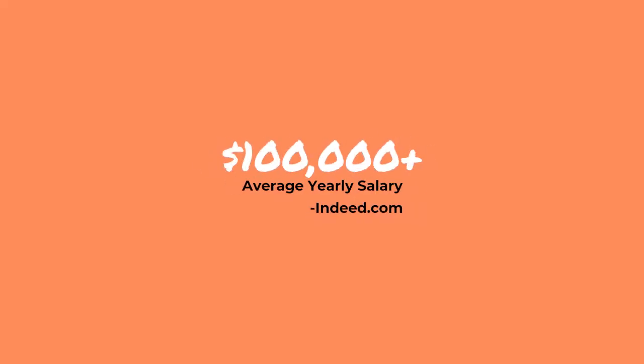Not only is front-end development super fun because you get to build really cool, awesome websites all day long, often from your home office, but it's a really high paying job with average salaries over a hundred thousand dollars, according to Indeed.